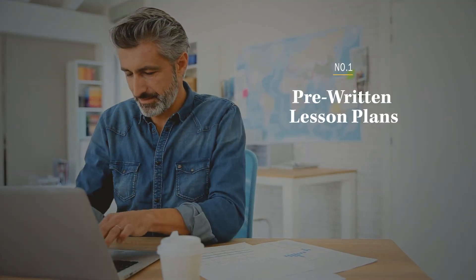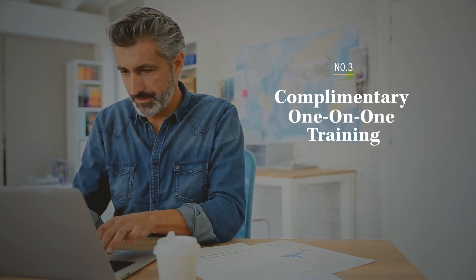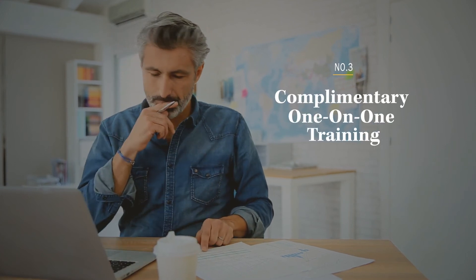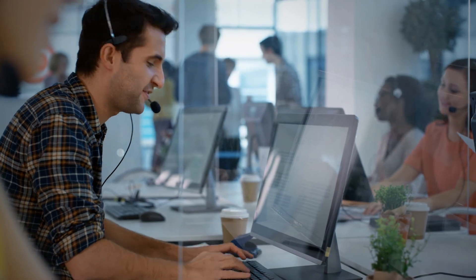Worried about implementation and setup? Don't be. We provide pre-written lesson plans, course outlines, and complimentary one-on-one training to make getting a program started quick and simple. Our customers rave about our support team, and their exceptional service is always free.